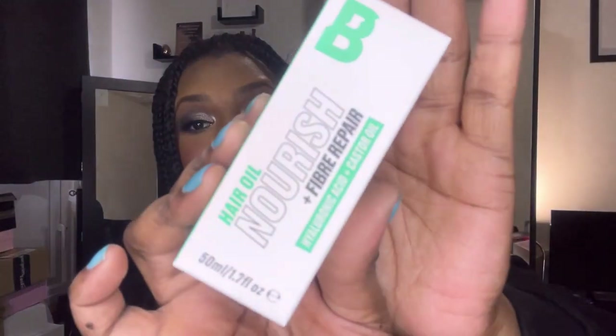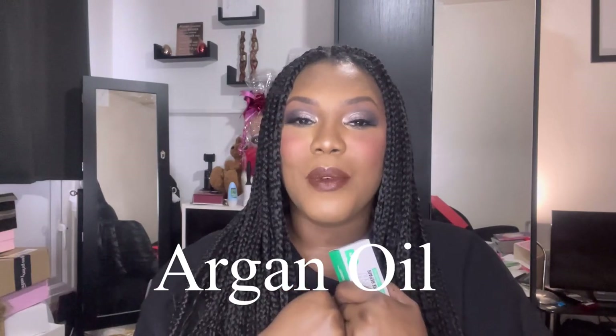Next thing we have is the Beauty Bay hair oil — I didn't even know Beauty Bay did hair stuff. It says: hair oil, nourish plus fiber repair, hyaluronic acid and castor oil. I love castor oil — I have a bottle where I mix all different types of oils: jojoba, coconut, and Jamaican black castor oil — the thicker one. I do a little concoction of my own and then coat the roots of my hair with it.